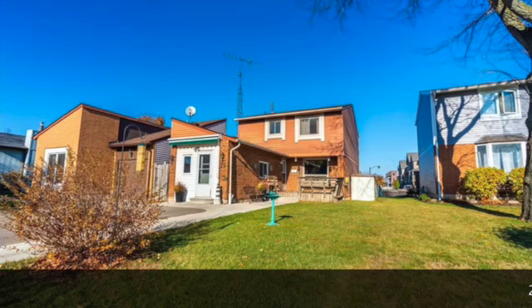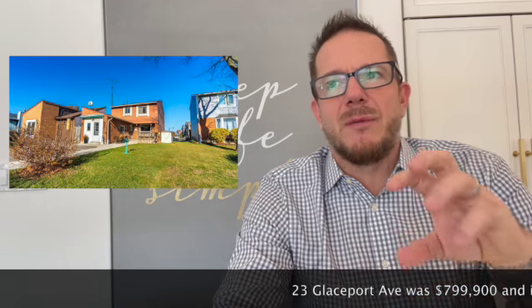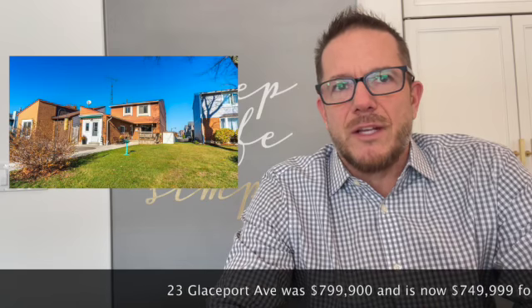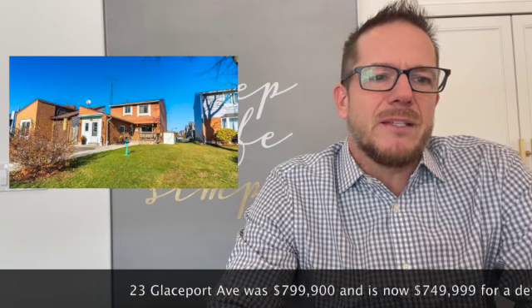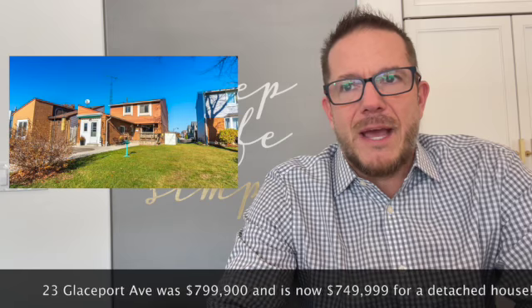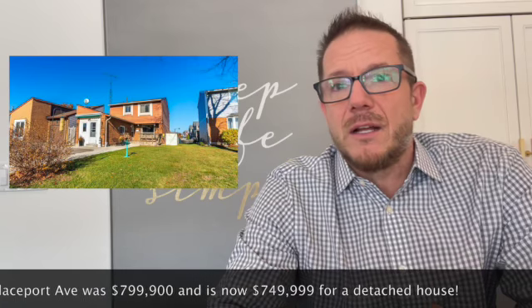We have a detached home at 23 Glaceport Avenue. It's been on the market for 14 days and is currently listed at $749,999, originally listed at $799,900. You've got to see past the renovations that need to be done and some of the furniture — there's some big bulky stuff in there. Heavy furniture makes a room look small and draws your eye away from the space. The garage needs to be turned back into a garage, so you do lose a little bit of living space, and it's a bit of a string-shaped house.